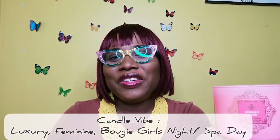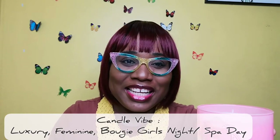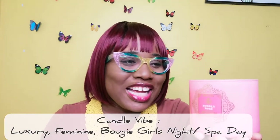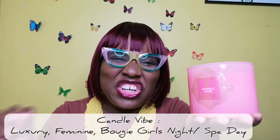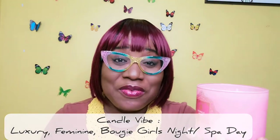It's a pretty scent — that's all I can say. It smells how the candle looks. It's very feminine, very sweet, not overpowering. There's a note I can't quite place, but this is for when I'm feeling luxurious in the house with a glass of wine, or having girlfriends over for a chat. It's also perfect for a spa day — feeling bougie on a budget.